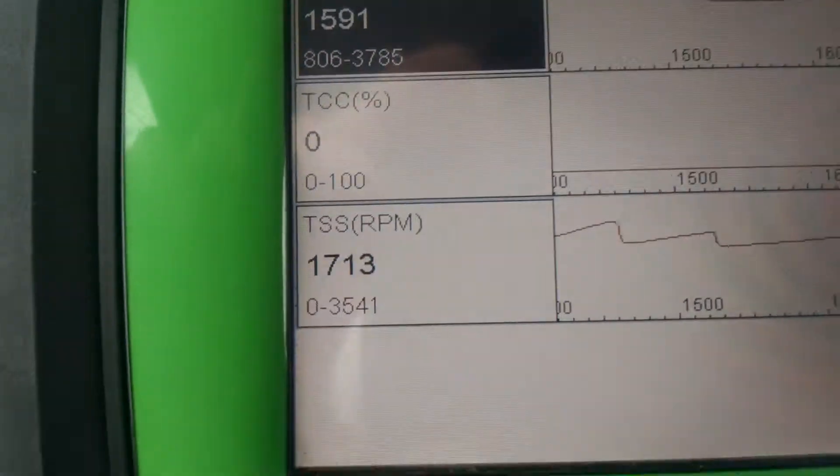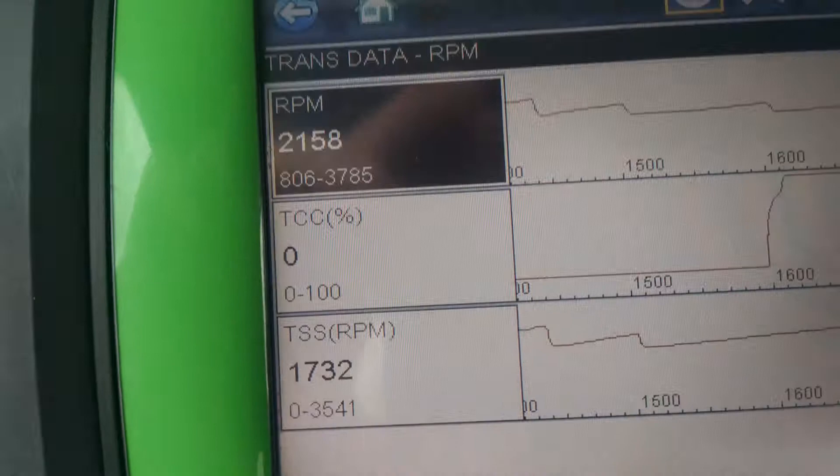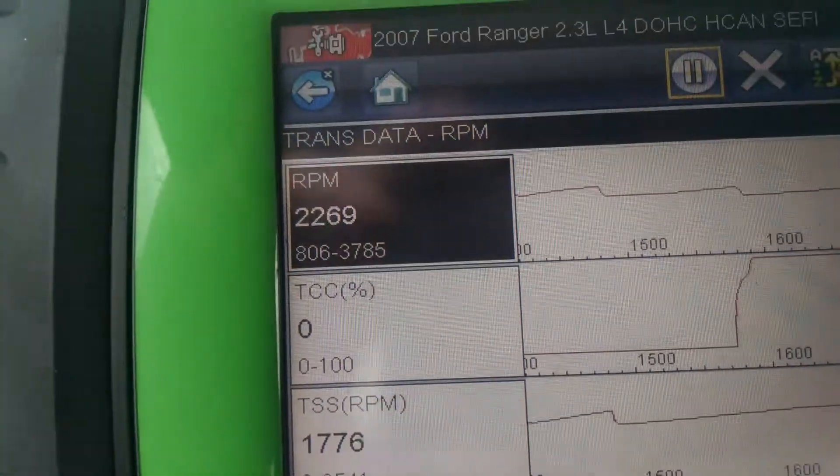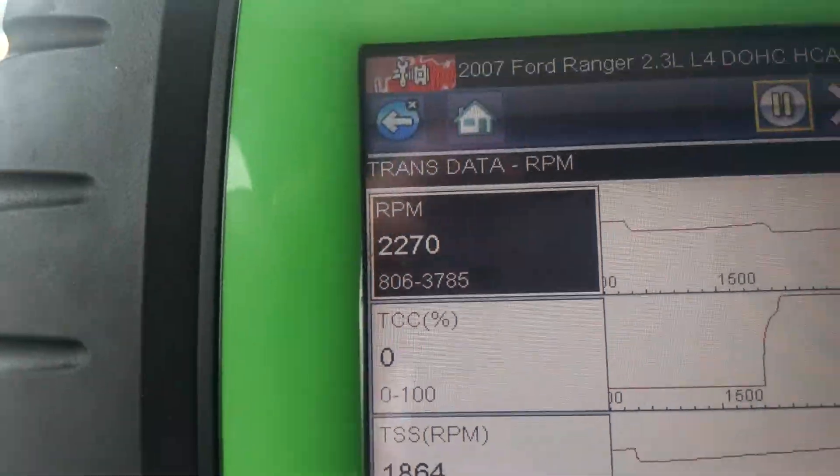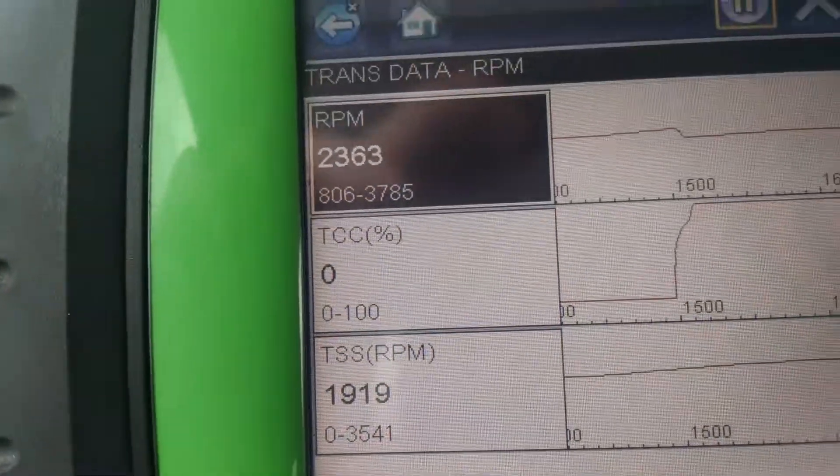I just let off the gas there so it unapplied. Apply it again and watch those RPMs match up. This confirms that the clutch is holding and you shouldn't have any torque converter clutch apply codes coming on.